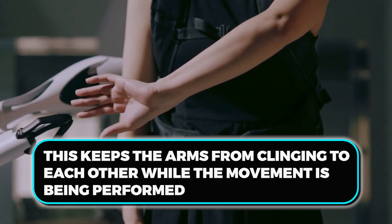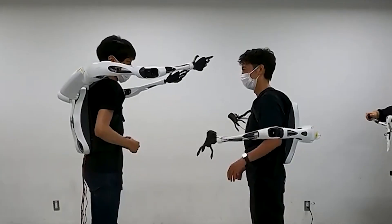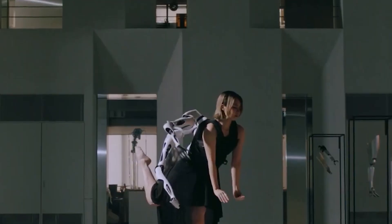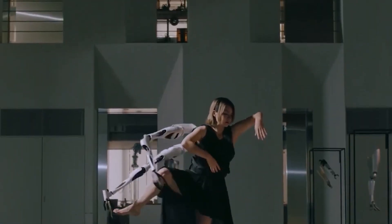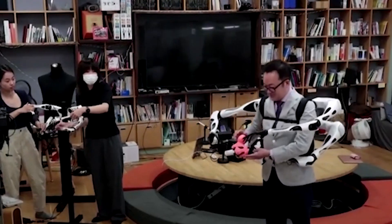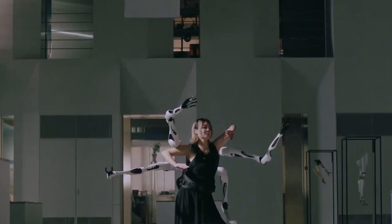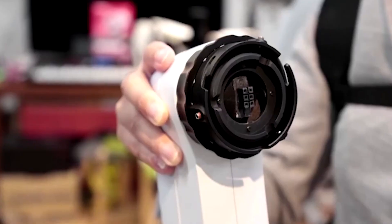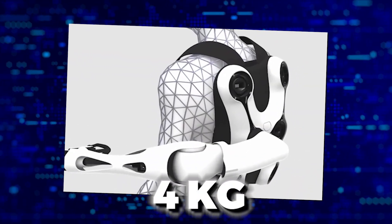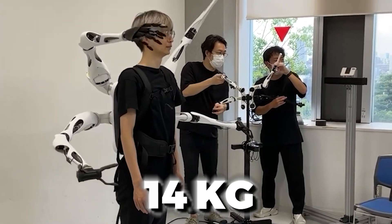The robotic arms have designated ports spread out across various levels, keeping the arms from clinging to each other during movement. Because the hands are removable, different grips can be used in their place. Two methods are available for controlling the robots: either through PC software or a controller resembling a smaller version of the main unit. Jizai Arms weighs 4kg when carrying just one backpack and 14kg when carrying four arms.